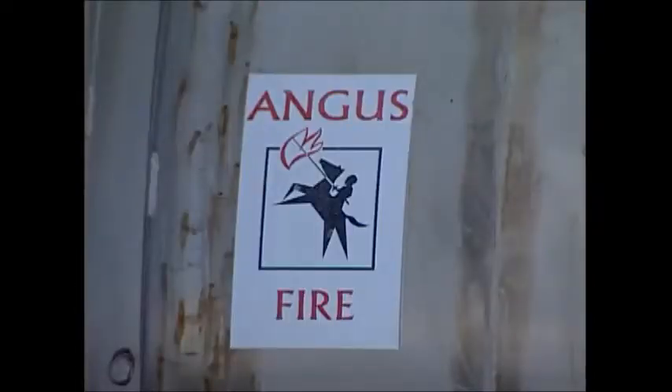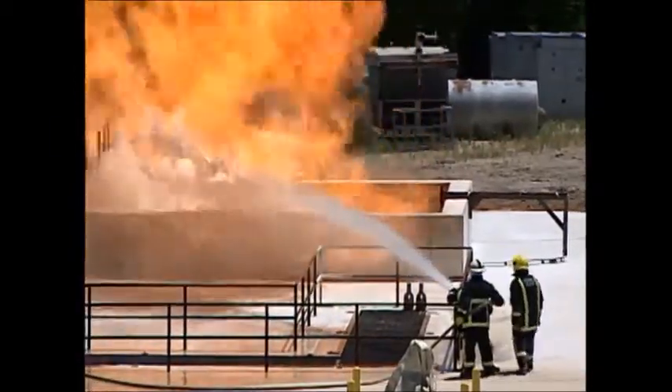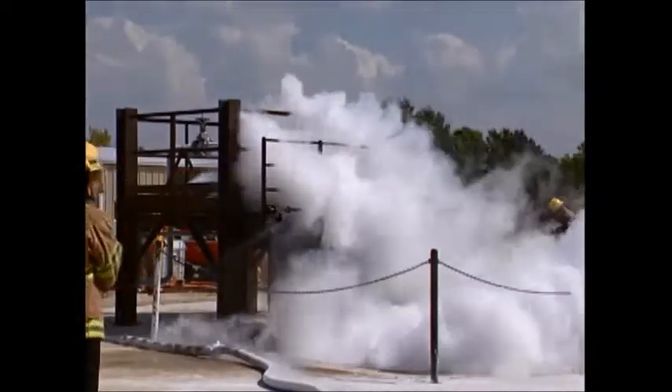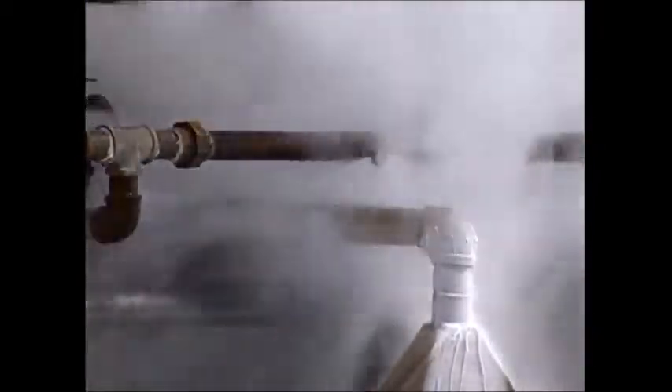Angus Fire has been a major partner assisting BP with developing a world-class LNG test facility at Texas A&M University in the USA. Their Emergency Services Training Institute at College Station is providing practical skills and more knowledge in handling LNG incidents.